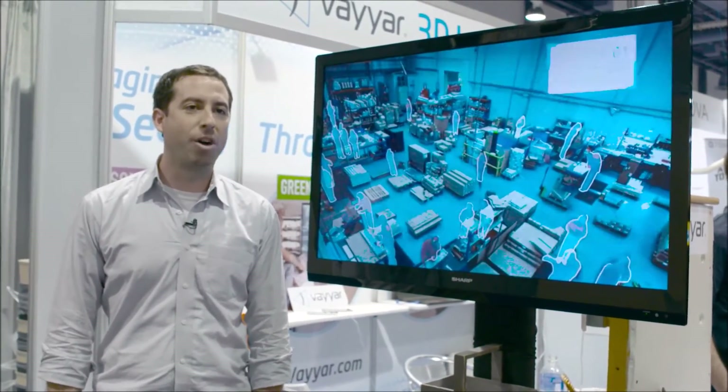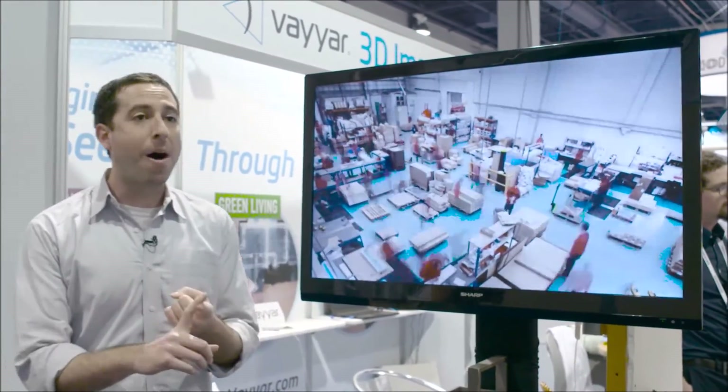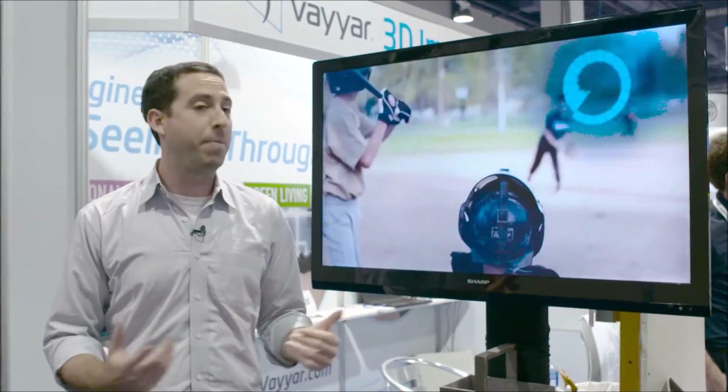Viar imaging sensors open up so many possibilities across a range of industries — from robotics, medical, smart home, Internet of Things, agriculture, and many more.